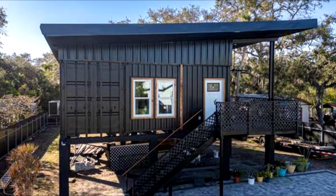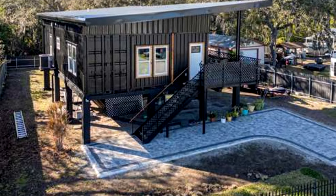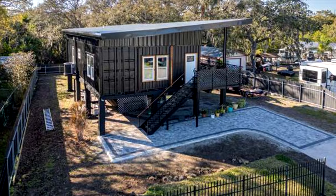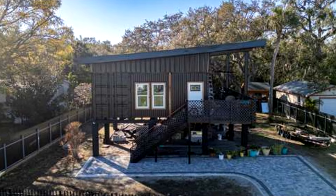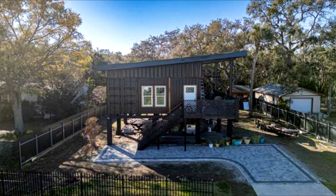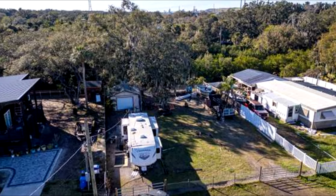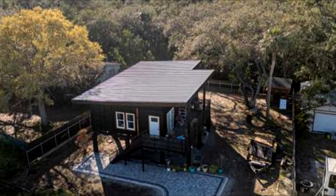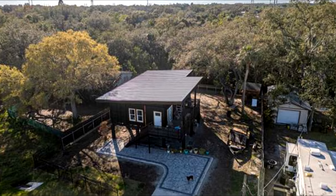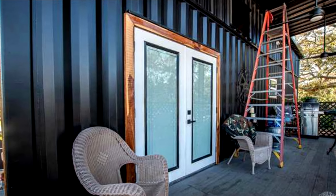Built upon a sturdy framework of stainless steel, this Florida home rises above ground supported by robust pillars and overlooks the serene Alafia River. The structure — an assembly of three sizable 40-foot freight containers — forms an inviting open-concept living area that extends to the outdoors. Not just an architectural statement, this design supports a sustainable lifestyle and injects a distinct personality akin to its container origins.